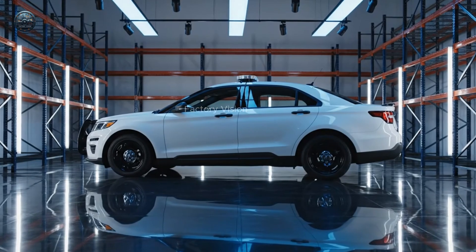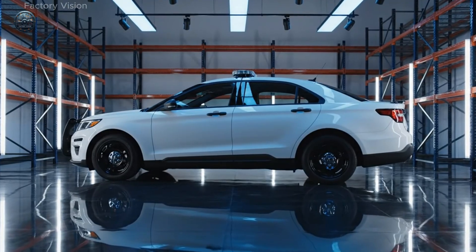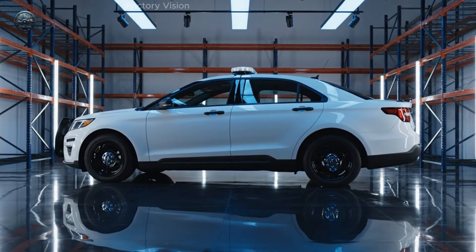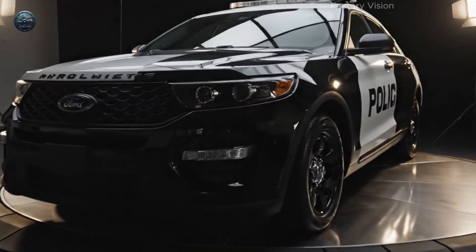Showroom return. Quiet light. Final form. One last rotation. Then darkness.